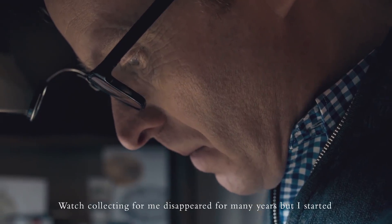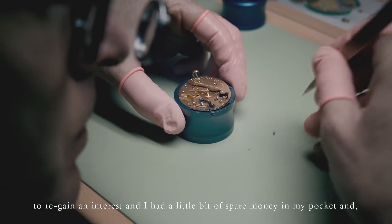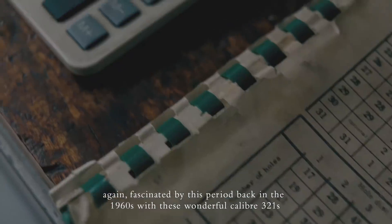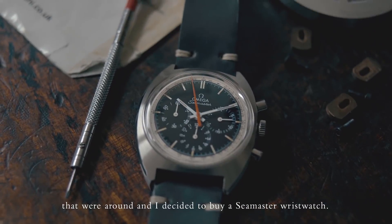Watch collecting for me disappeared for many years, but I started to regain an interest and had a little bit of spare money in my pocket. Fascinated again by the 1960s period and these wonderful calibre 321s, I decided to buy a Seamaster wristwatch.